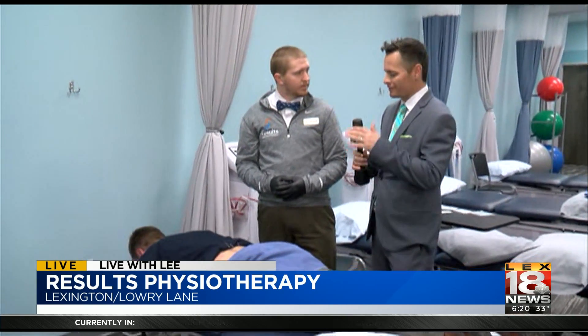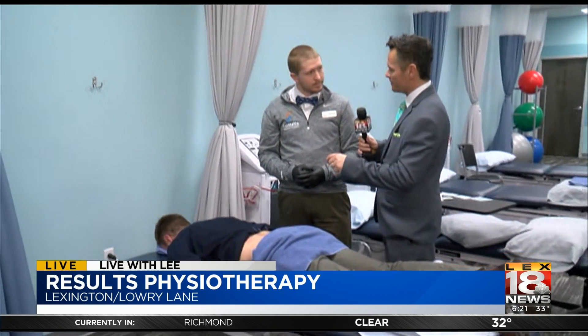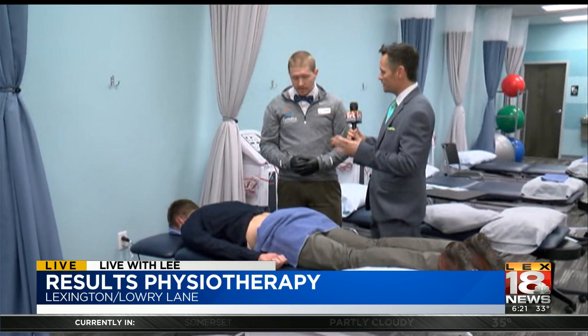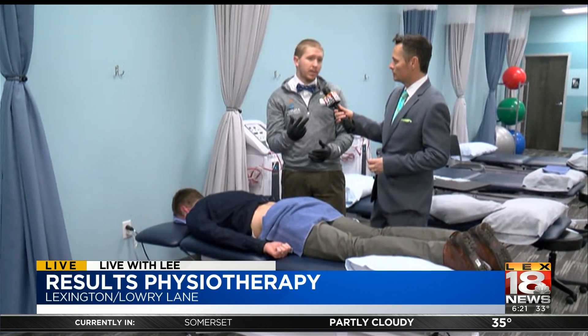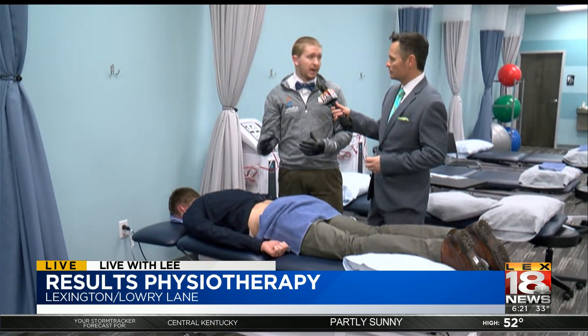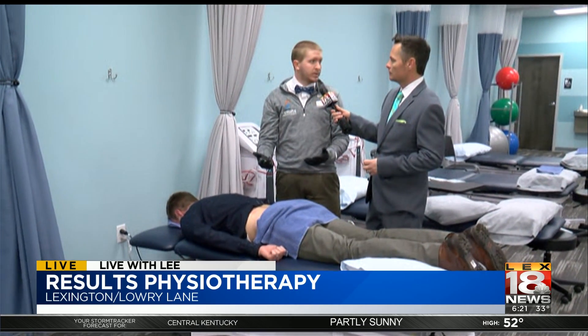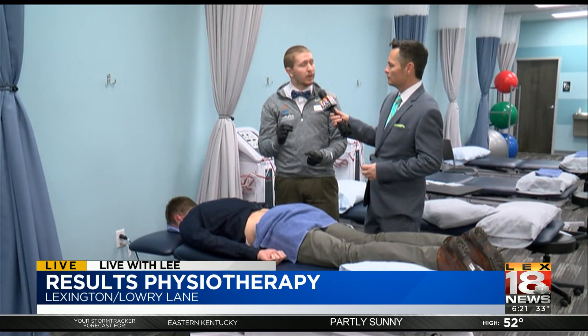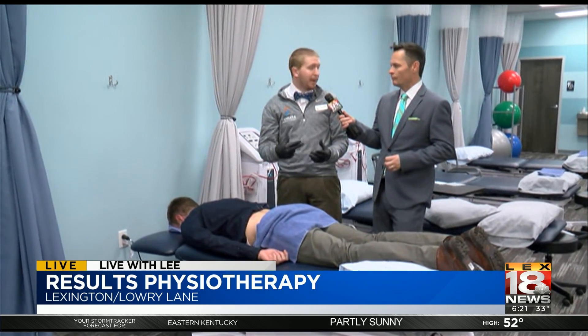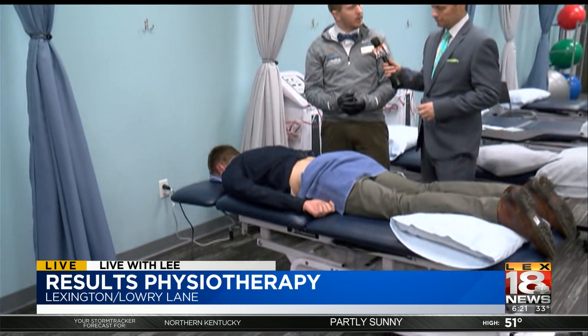If they want to utilize this method, how do they get directed to it — do you recommend it, or can they request it? It all depends on the patient. If they come in and I see different stuff, I might not dry needle them — I'll do other manual techniques and hands-on stuff. But if I see a lot of tone and muscle tension, I'll say, 'Okay, let's dry needle you.' It all depends on the patient presentation when they come in.